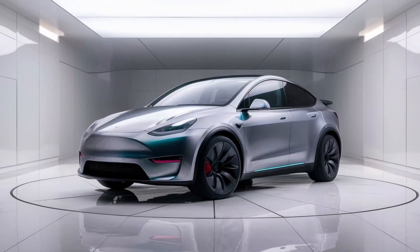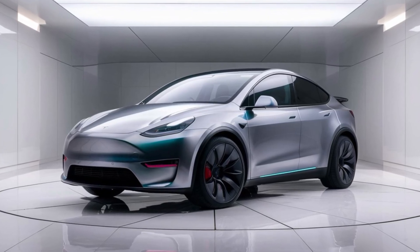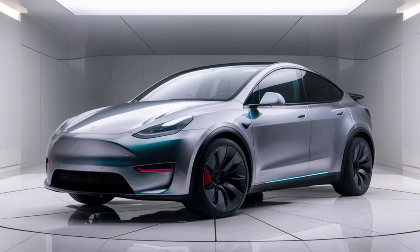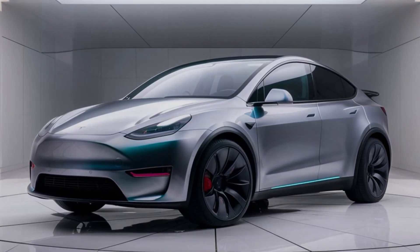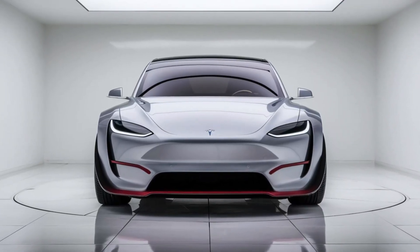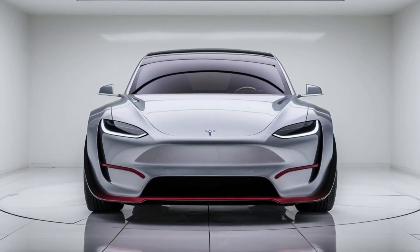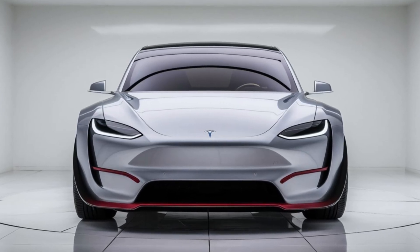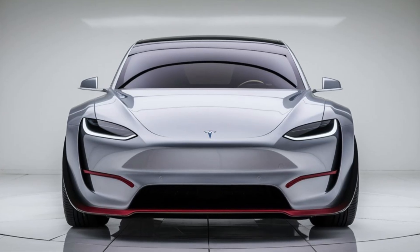The seats have also been significantly upgraded, now featuring eco-friendly synthetic leather with enhanced lumbar support for both the driver and front passenger. Tesla adjusted the seat design based on user feedback, resulting in 15 percent better support for long drives. New cooling and heating elements built directly into the seats allow for quicker temperature adjustments, reducing energy usage by about 10 percent and helping conserve battery life on extreme weather days.